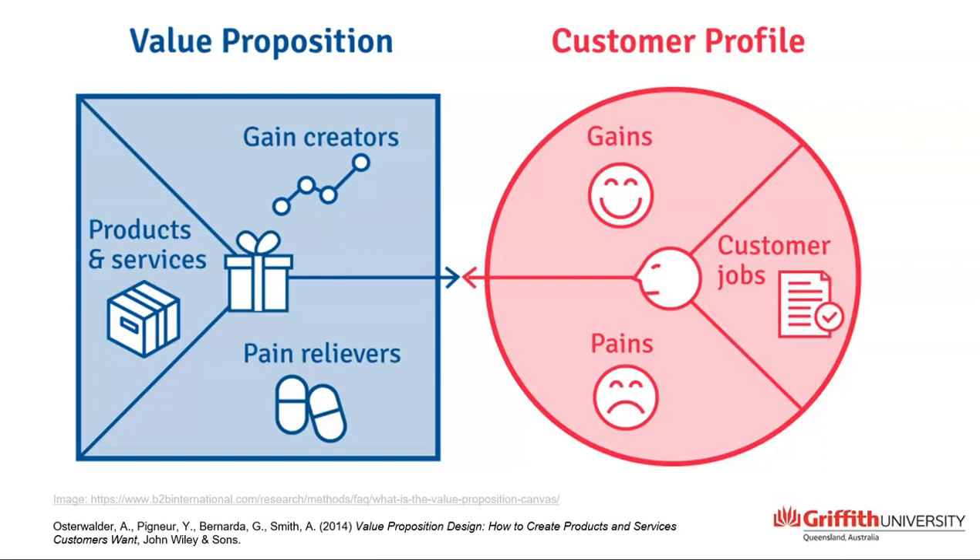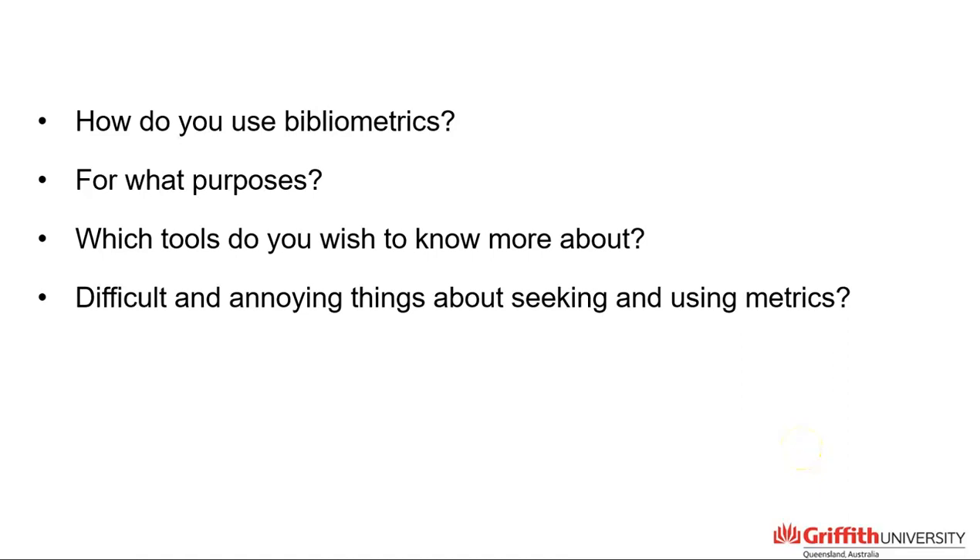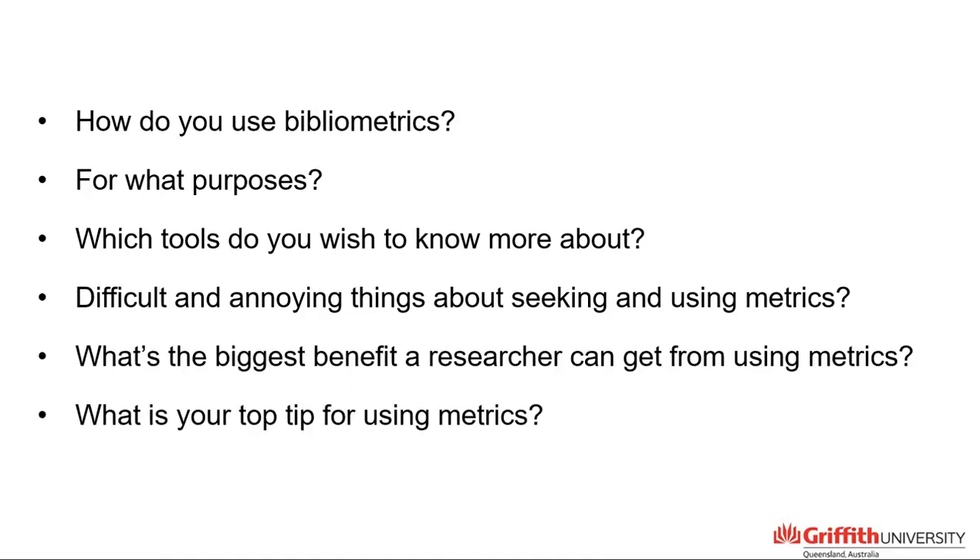In this case, academics are locating bibliometrics, so we asked questions such as: how do you use bibliometrics, for what purposes, and which tools do you wish to know more about? We asked about the pains — what are the difficult and annoying things about seeking and using metrics — and we asked about the gains: what's the biggest benefit a researcher can get from using metrics, and what is your top tip for using metrics?